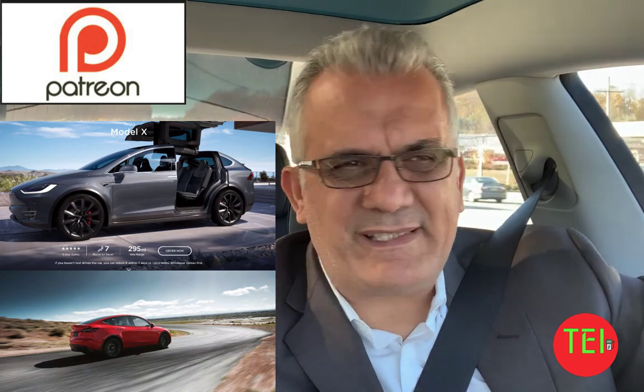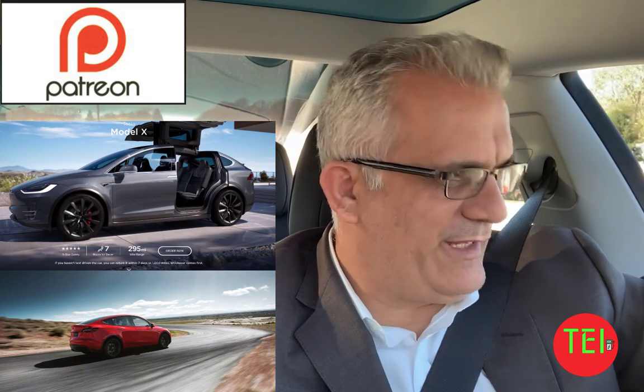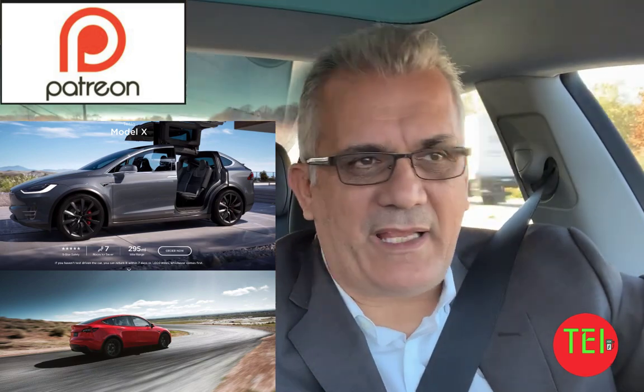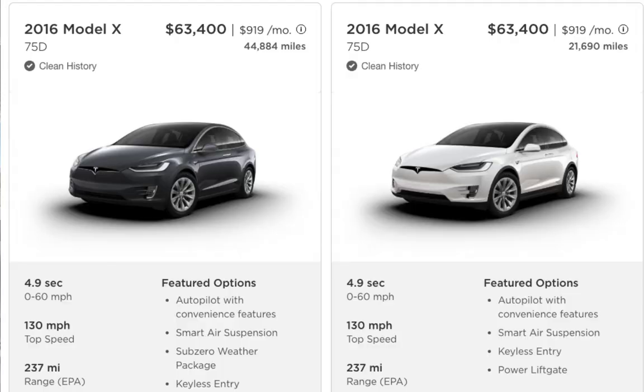Here are some of the basic specs, and I'll tell you at the end who wants what — me and my wife. The used Model X, let's say a 2016, costs in the low $60,000s — around $62,000 to $63,000 — with between 20,000 and 30,000 miles. The 75D has 237 miles of range, or the 90D has about 259 miles.